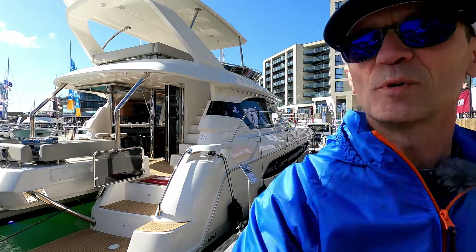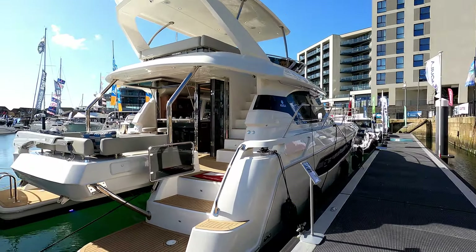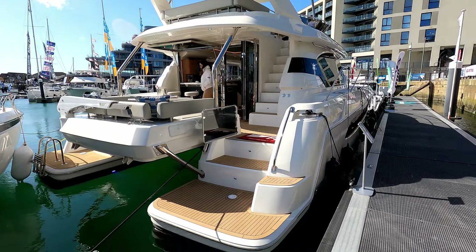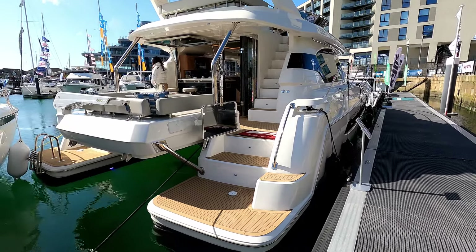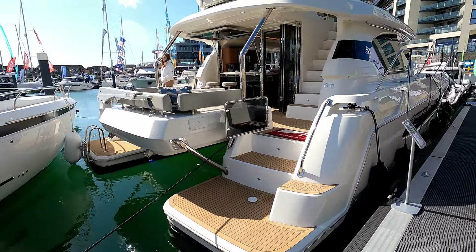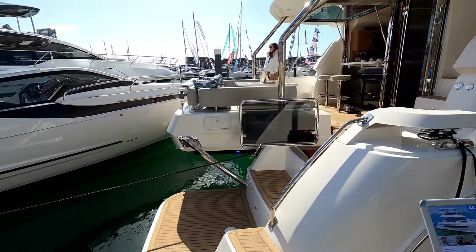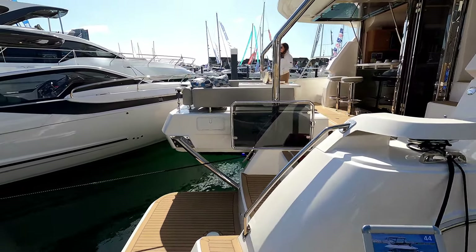Hello and welcome to A Life More Boaty. We are here today with the lovely people at Approved Powerboats in the UK to have a look at the Aquila 44 — what an incredible boat this is. Catamarans are obviously famous for having a lot of space because of the beam you get.